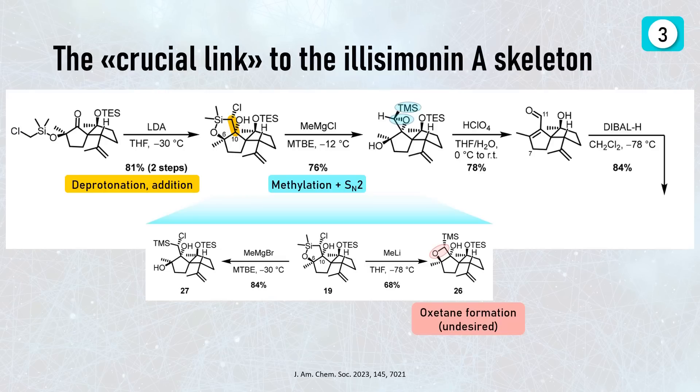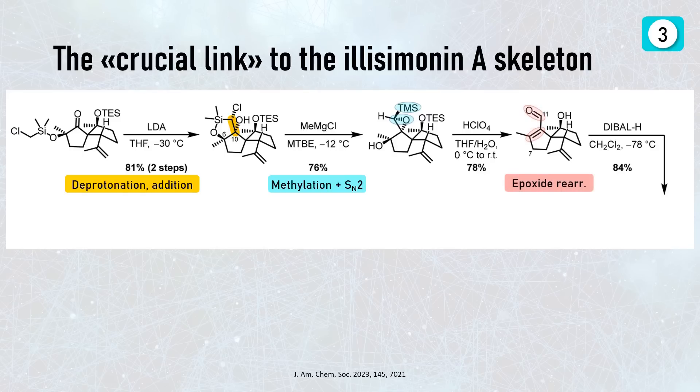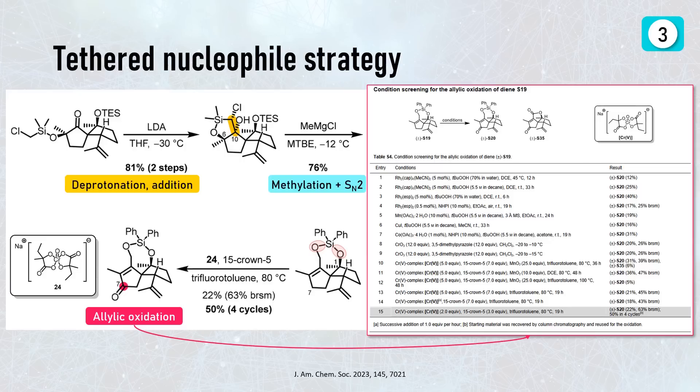To get rid of the silyl ether they cleaved the silicon–oxygen bond via methylation, with an interesting divergent solvent and ion effect. In all cases bond cleavage occurred with subsequent intramolecular chloride substitution. Using a methylmagnesium reagent they cleanly obtained the epoxide, while methyl lithium in THF at lower temperatures gave the oxetane ring. They had to use very precise temperature control, with best yields at minus 12 degrees Celsius. The system was then converted to an unsaturated aldehyde through acid-mediated epoxide opening — all of this was necessary just to introduce a new carbon at C11. Conveniently this also introduced a double bond enabling allylic oxidation to functionalize C7.